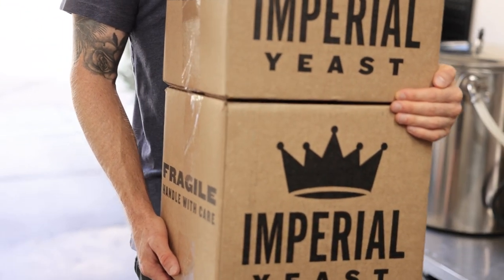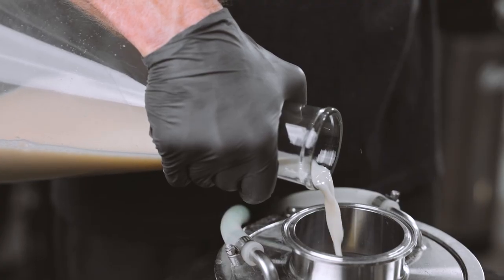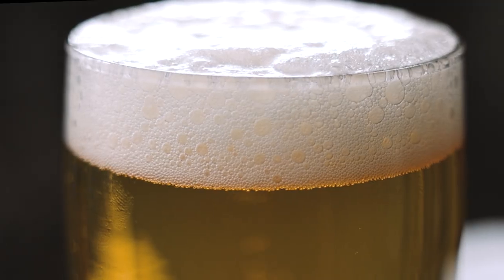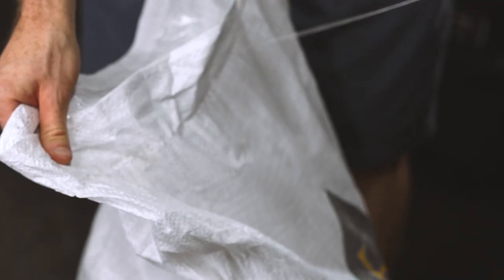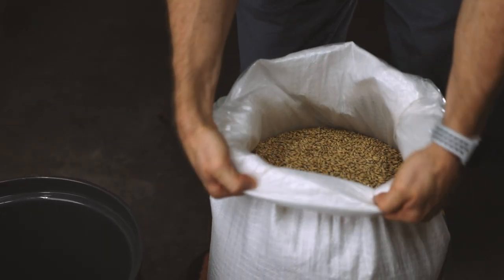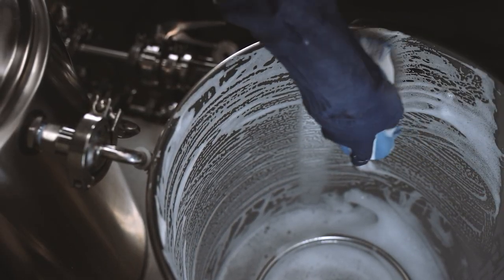Brew day is only one small part of the process. The real magic happens when yeast is added to the wort. There's this saying in the beer industry: brewers make wort, but yeast make beer. Brewing quality craft beer is truly a labor of love. It's all about fresh quality ingredients, attention to detail, and hard, hard work.